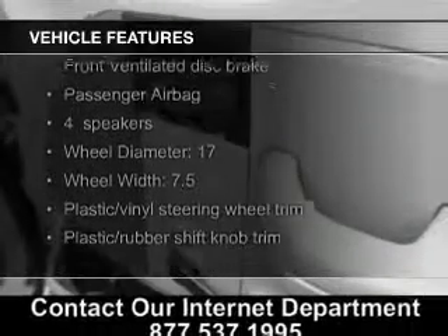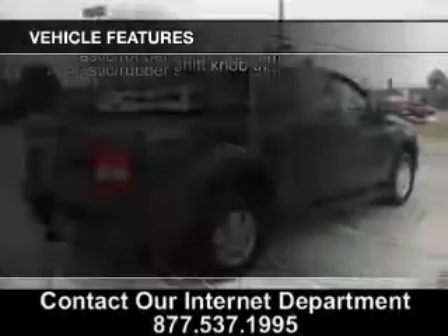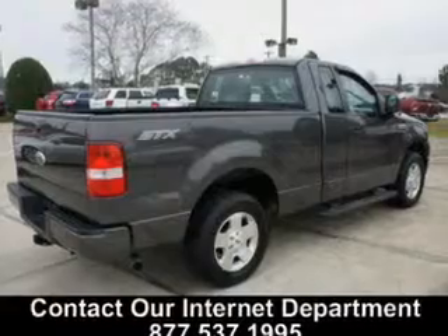The features include an adjustable tilt steering wheel, child restraint seats, air conditioning, and power steering.